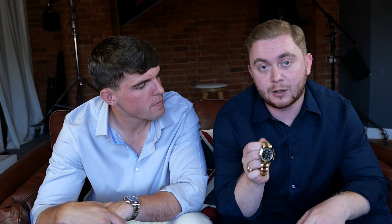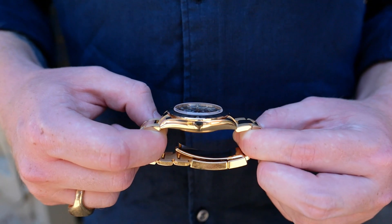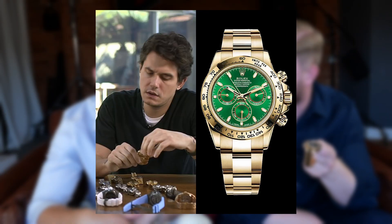Very similar to the white gold is the yellow gold 116508 — solid 18-carat yellow gold Daytona. It screams wealth, and it has a money green dial. Solid 18-carat oyster case and oyster bracelet, and it has that Rolex green dial, similar to the hype we've seen with the Hulk. Anything with a green dial that Rolex offer, people get excited. It's nicknamed the John Mayer, though the hosts prefer calling it the money Daytona. This one weighs 207 grams — that one gram makes all the difference.